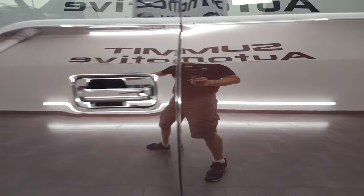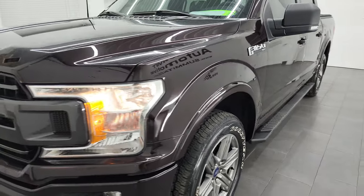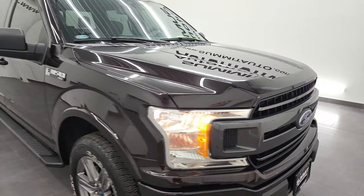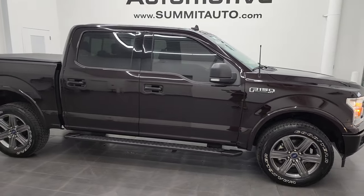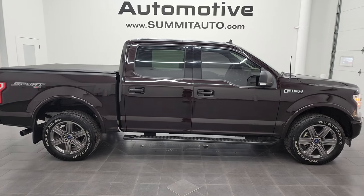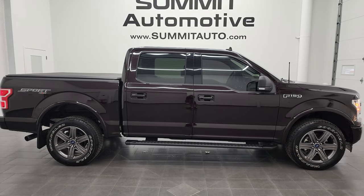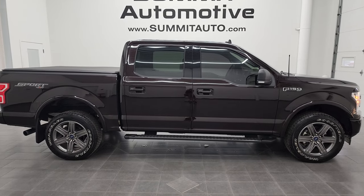And there you go. I would highly recommend this truck from a quality and condition standpoint. To see more pictures of this 2020 Ford F-150 SuperCrew Shortbox XLT Sport, or one of our other 550 new and used cars, trucks, SUVs, minivans, wranglers, half tons, three-quarter tons, one tons — you name it — go to SummitAuto.com for full pictures and descriptions of every single vehicle from two locations.